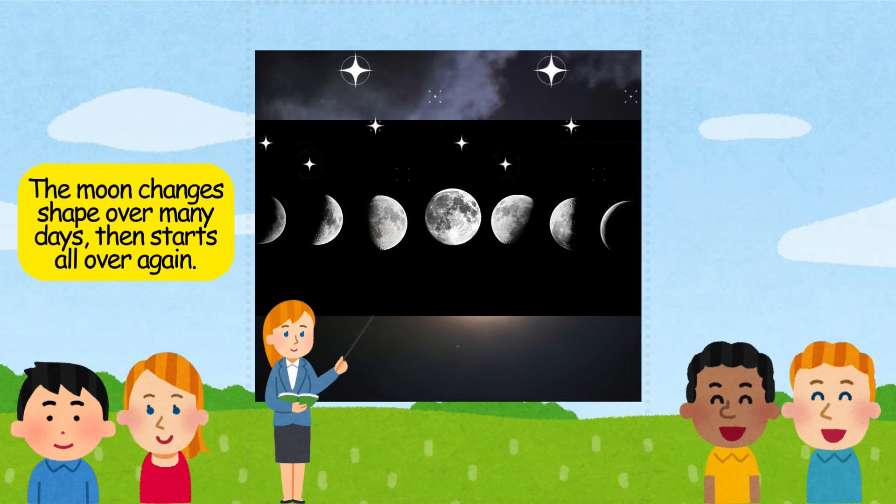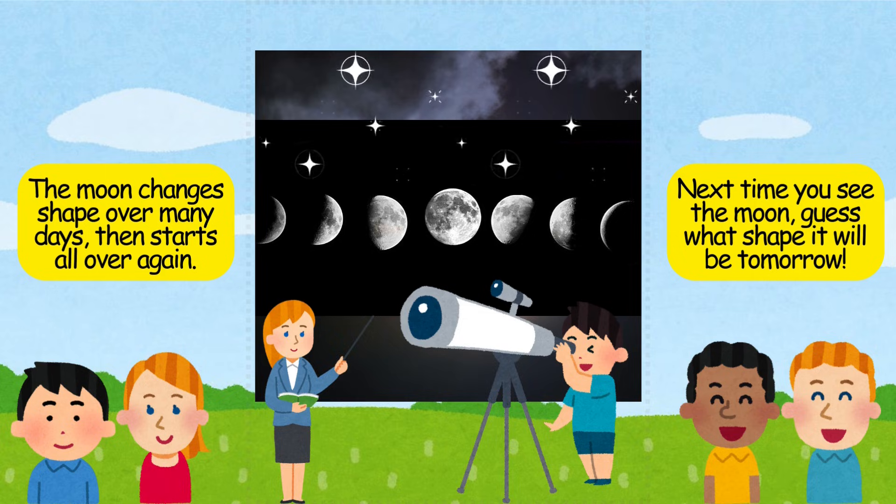The moon changes shape over many days, then starts all over again. Next time you see the moon, guess what shape it will be tomorrow.